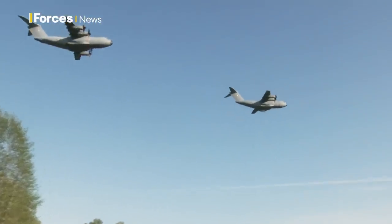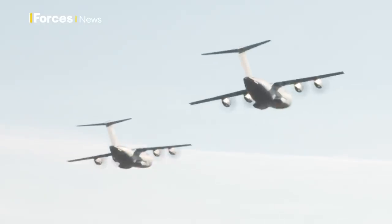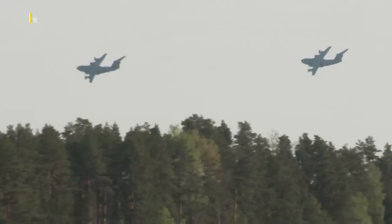At the end of the parachute drop, two French A400M aircraft buzz the drop zone. The new planes and equipment are a sign of France's resolute commitment to the region.